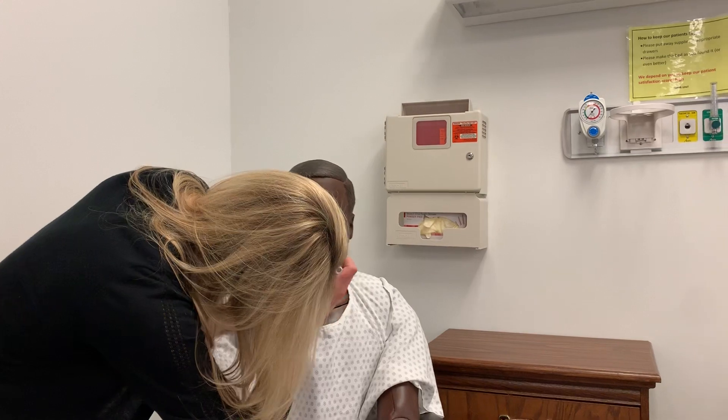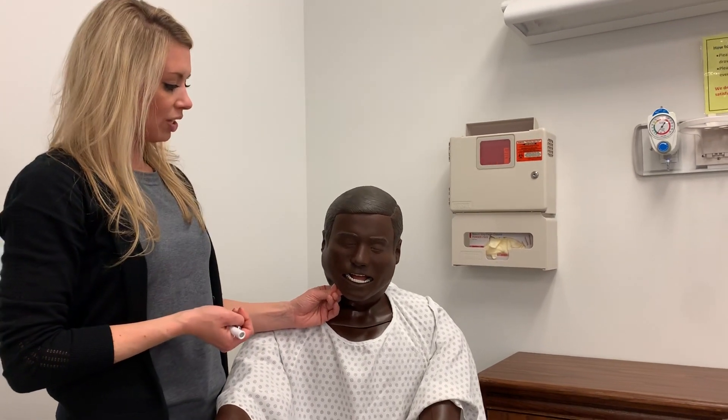Now I'm going to have my patient open up wide — I could use a tongue blade — and look at the back of my patient's throat, the posterior pharyngeal wall. It is pink, moist, and intact. The tonsils are pink, moist, and intact — they are one plus with crypts. Then I'm going to have my patient open up their mouth and say 'ah,' and I'm looking at the uvula. The uvula rises with phonation. Since the uvula rises with phonation and there's no pooling of saliva in the back of the throat, that means cranial nerves 9 and 10 are intact. And that completes my ears, nose, and mouth assessment.